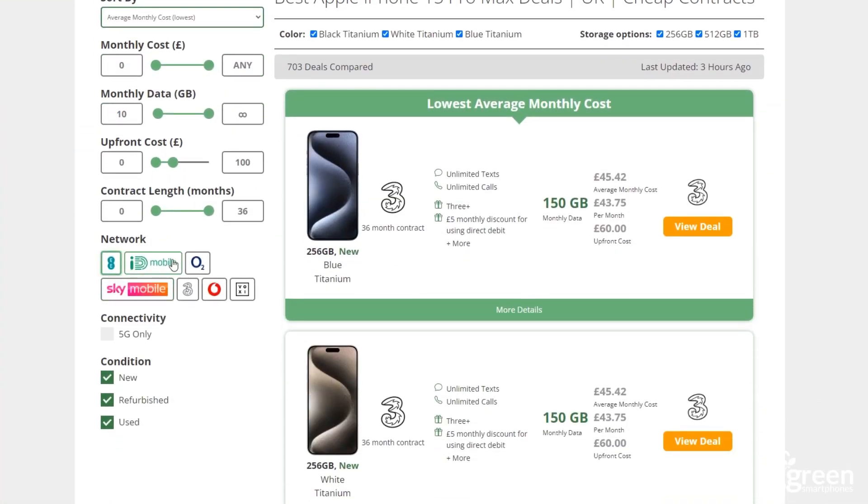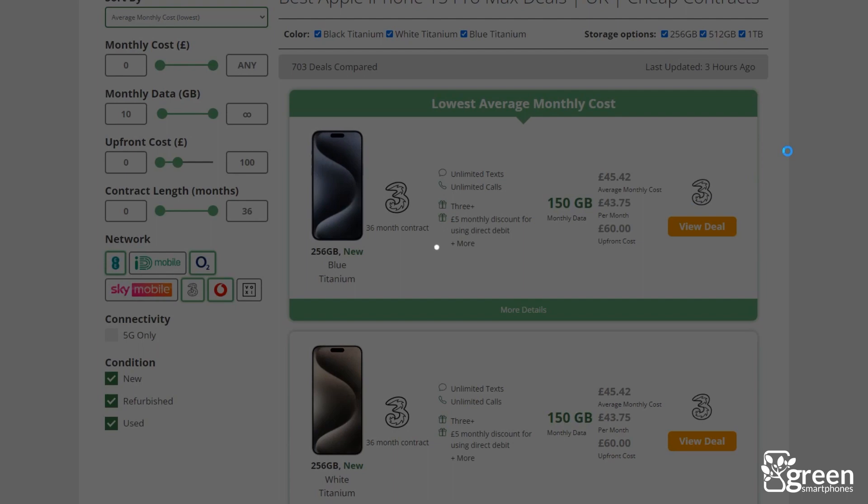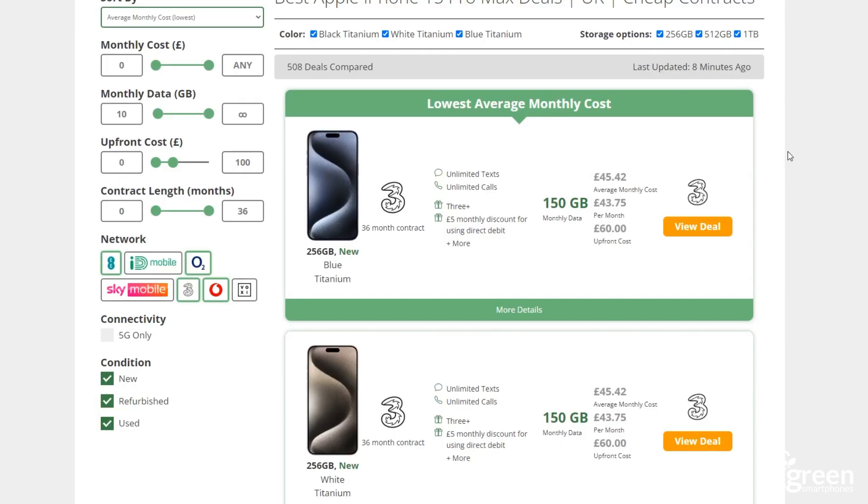In terms of value for money, 3 is easily the best 5G network in the UK. Their SIM-only deals are almost always the cheapest of any of the big 4 networks. Compared to EE, O2 and Vodafone, 3 is normally significantly less expensive — you can get more data for a lower monthly cost. Plus, 3 doesn't charge you extra to use 5G, which isn't always the case on Vodafone or EE. 3 is also very competitive when it comes to pay monthly phone contracts, although other providers might offer better value depending on the device you're looking at. Make sure to use greensmartphones.com to see which network offers the best value on the device you're considering.